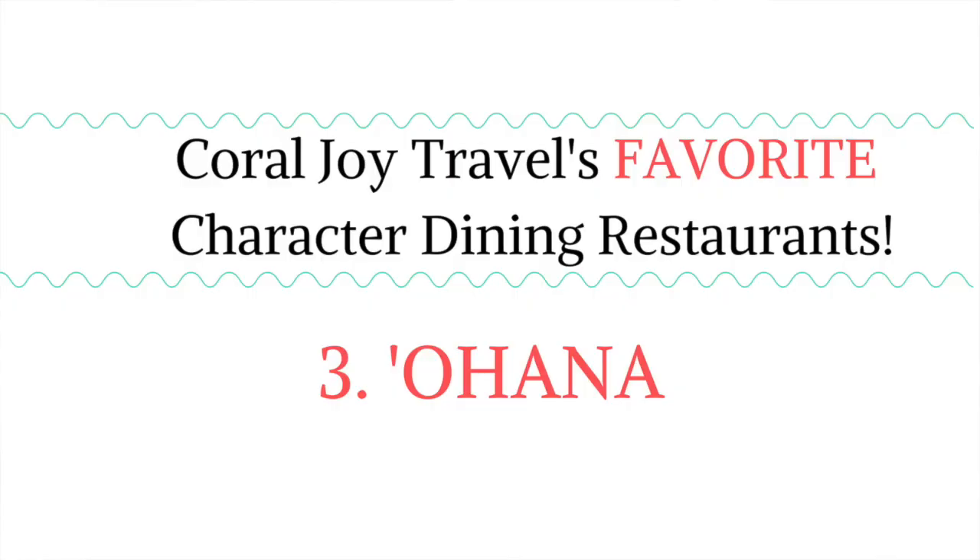My third favorite character dining restaurant is not in one of Walt Disney World's theme parks. It's actually inside of the Disney's Polynesian Resort, which is one of its deluxe resorts right outside of Magic Kingdom. Ohana is a character meal for breakfast and brunch — Ohana's is not open at dinner time for a character meal, it is open at dinner time as just a table service meal. You get to be visited by Lilo, Stitch, Mickey Mouse, and Pluto.